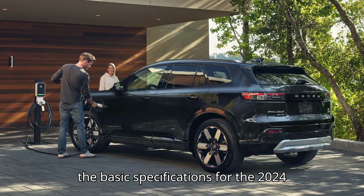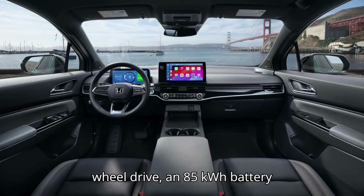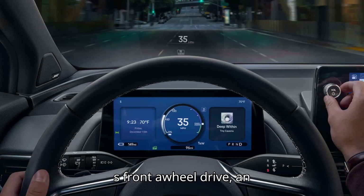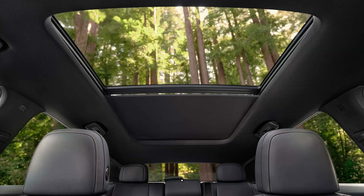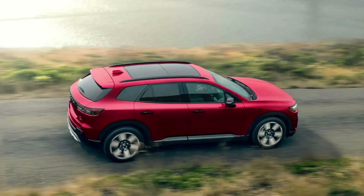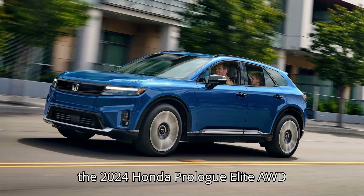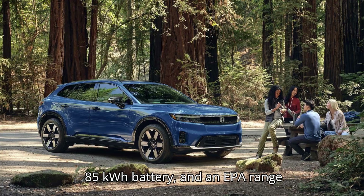Here are the basic specifications for the 2024 Honda Prologue models. The EX FWD 19-inch has front-wheel drive, an 85 kWh battery, and an EPA range of 296 miles. The EX AWD 19-inch has all-wheel drive, an 85 kWh battery, and an EPA range of 281 miles. The Elite AWD 21-inch has all-wheel drive, an 85 kWh battery, and an EPA range of 273 miles.